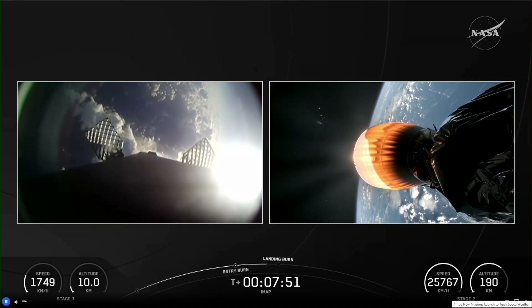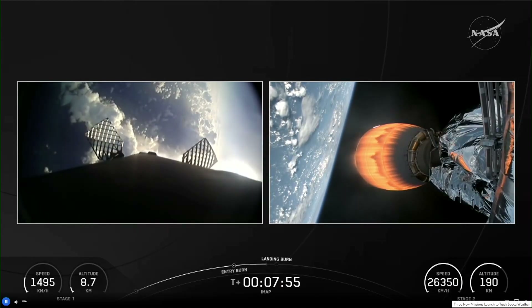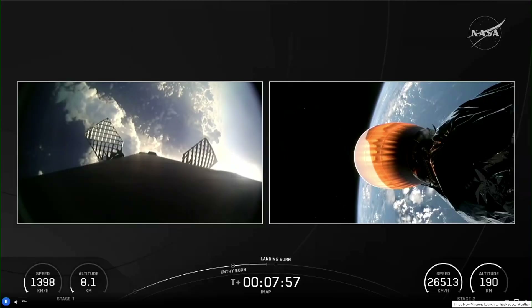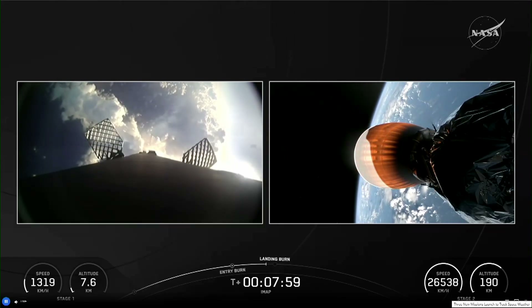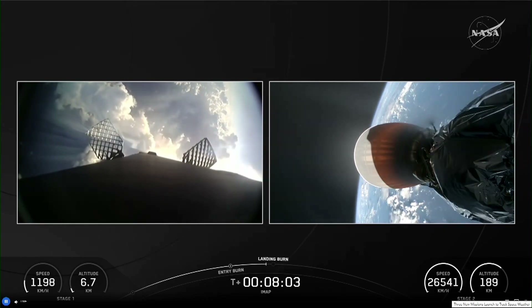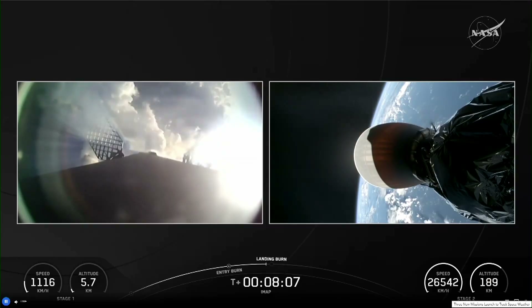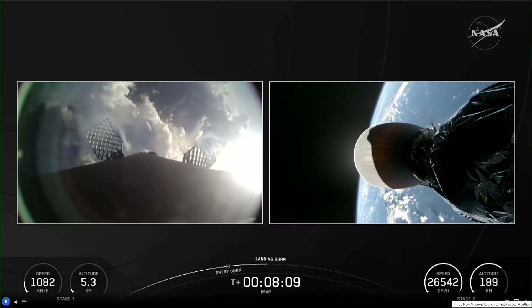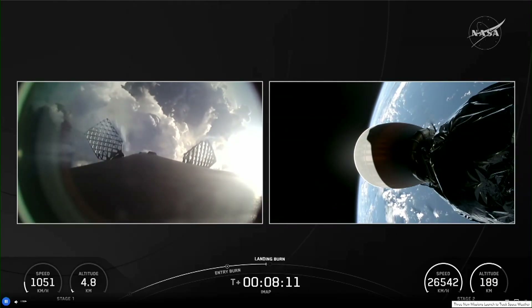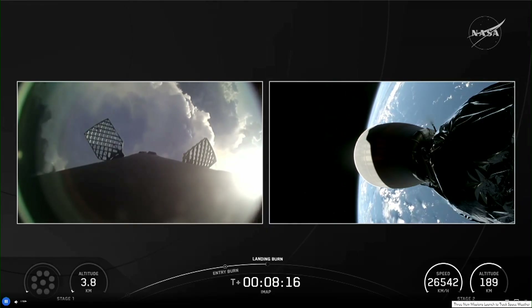We'll be looking for that cutoff on the right-hand side of your screen. Stage 1, transonic. Entry burn shutdown. Cool views on the left with that booster coming back. Nominal park orbit. We're rapidly approaching the landing burn — it's also got some trailing there.